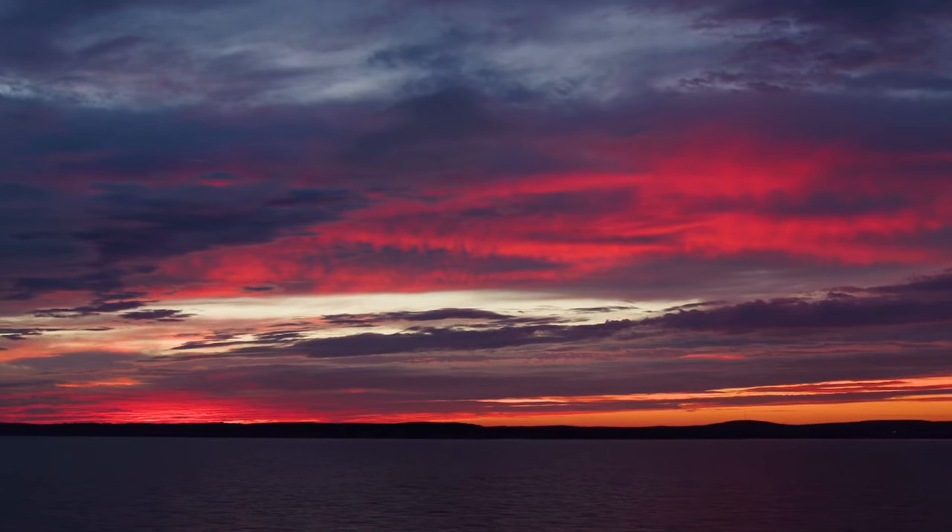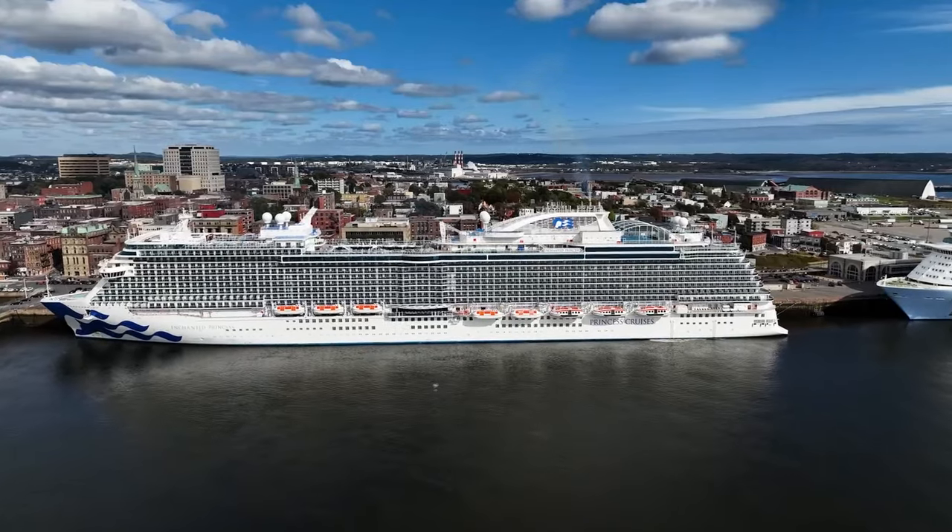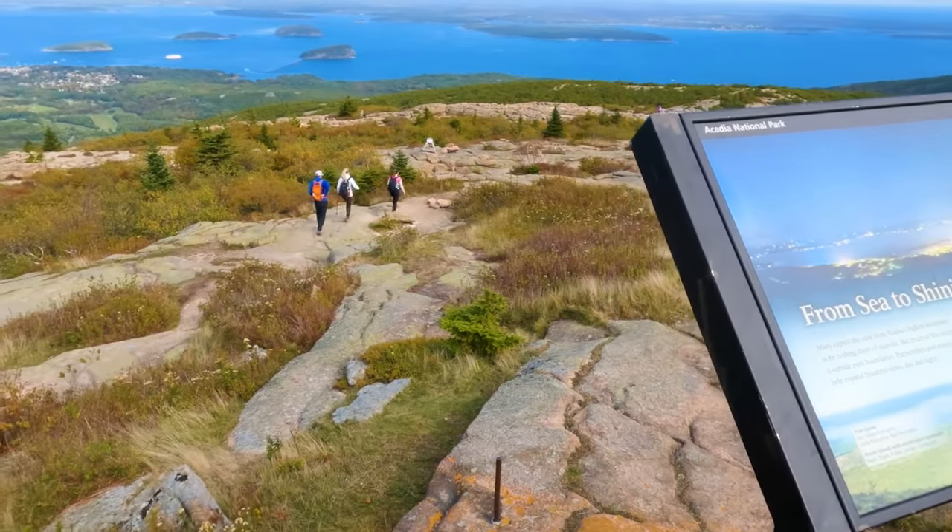A big part of any cruise vacation is experiencing the destinations, and the only way to do that is with a proper shore excursion. The Shore Excursion Manager on board the Enchanted Princess is Joseph, with 20 years at Princess Cruises. He started at an entry level and worked his way up. His advice for first-time cruisers: booking excursions through the ship is best because it highlights those key points of interest. Congratulations to Joseph on 20 years — he is a very important part of making guests happy and exceeding their expectations.